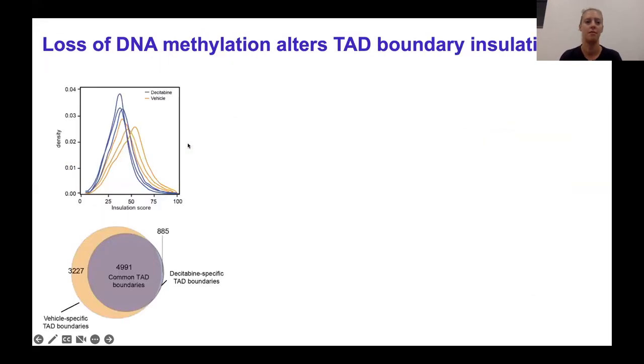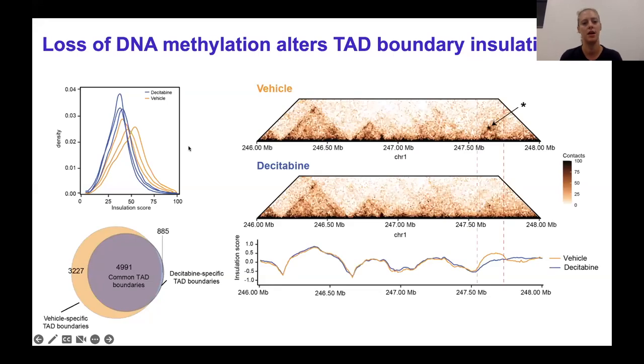Then we looked at what's happening at topological domain structures. When we looked at the insulation — the breaks in between the triangles, measuring how insulated one domain is from another — we found that decitabine tumors had a loss of insulation. This was associated with a huge reduction in the number of domain boundaries that could be called from the Hi-C data. Here is an example of one such domain: vehicle samples have a TAD domain that is not called in decitabine tumors, associated with loss of insulation — the algorithm is no longer calling it as a domain.